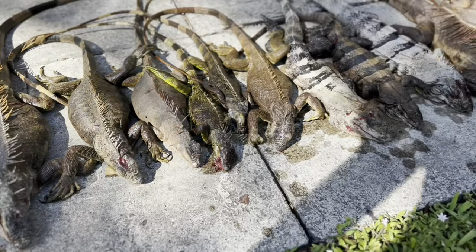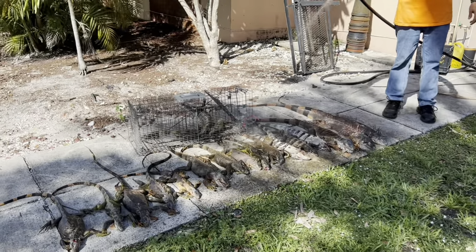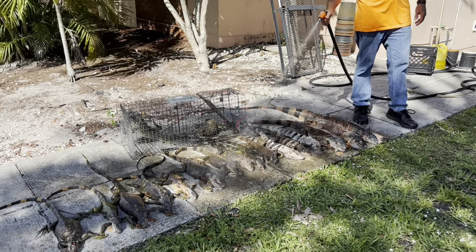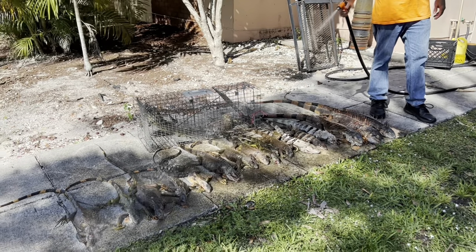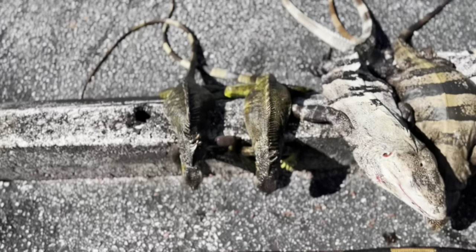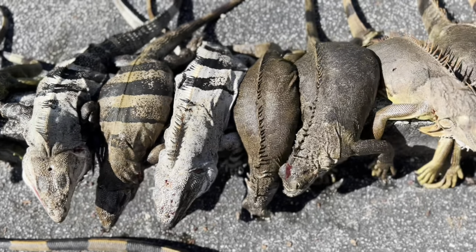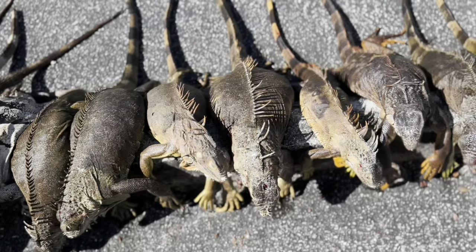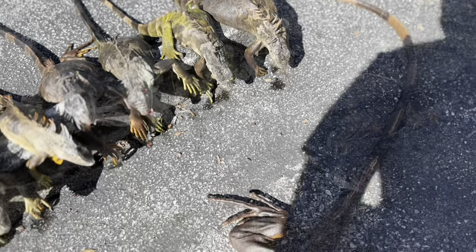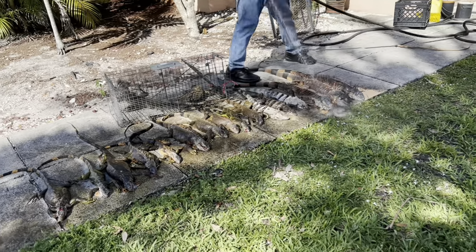The taste of iguana meat can vary depending on personal preferences and preparation. Some people describe it as similar to chicken or fish, while others find it has a unique flavor. In certain cultures, particularly in parts of Central and South America, iguana meat is consumed and considered a delicacy. Preparation and cooking methods can significantly affect the taste and texture, and it is often recommended to marinate the meat with flavorful ingredients. Some big lizards, man.